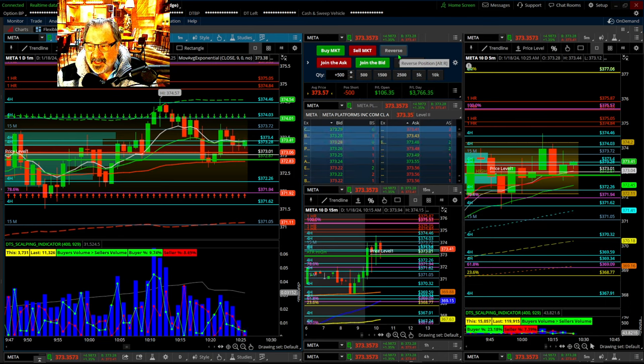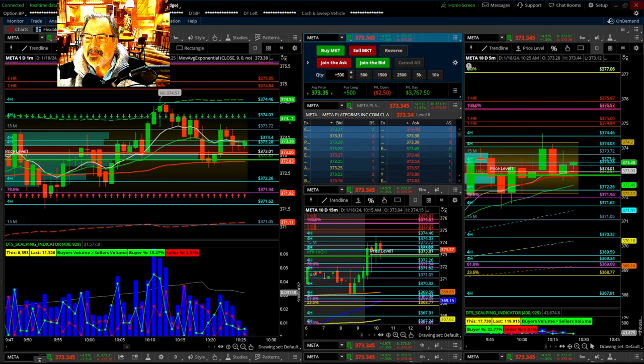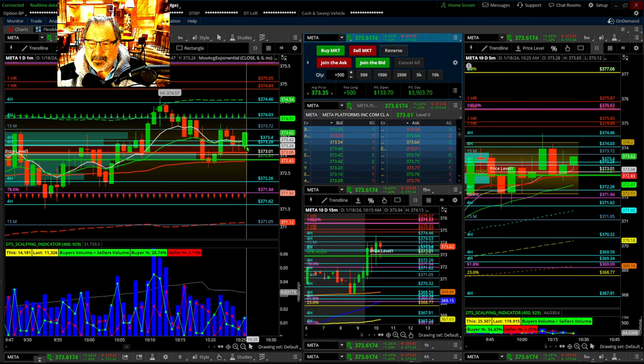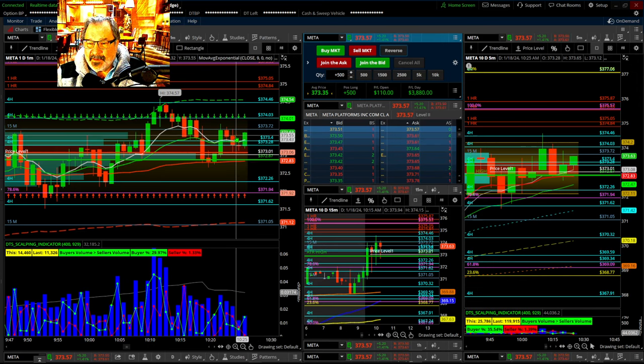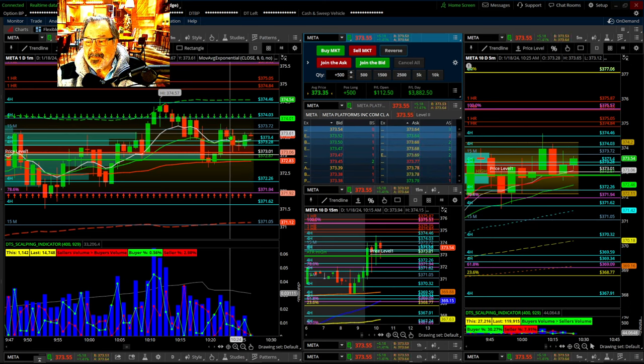That's a ladder bottom — it turned around. I think it's done with its move. I'm looking for a pullback — I'm just going to take that right there. I've got mine at $373.35. That was really off of the four-hour and the ladder bottom and a doji signifying a reversal — everything is telling us what's going to happen. This should really go above, to the top of the ladder at least.